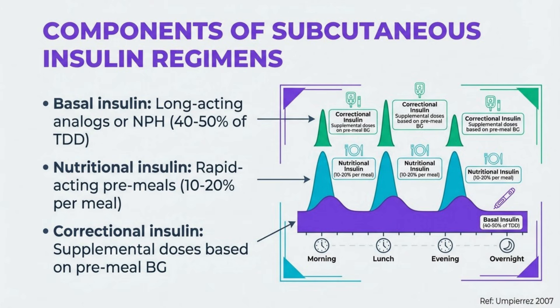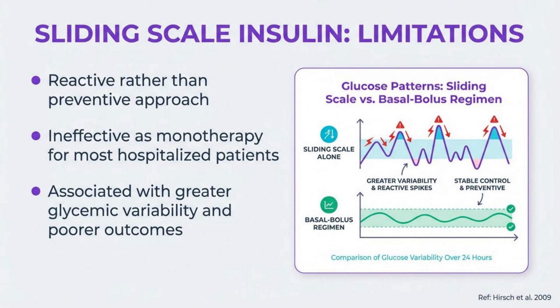Nutritional insulin covers meals while correctional insulin addresses unexpected hyperglycemia. Multiple randomized trials have demonstrated that scheduled basal bolus regimens achieve better glycemic control with less hypoglycemia than sliding scale insulin alone. Sliding scale insulin alone is a reactive approach that treats hyperglycemia after it occurs rather than preventing it.